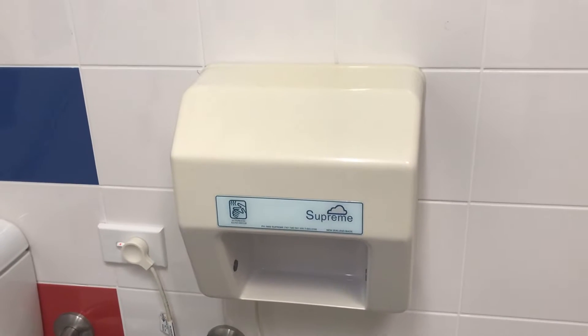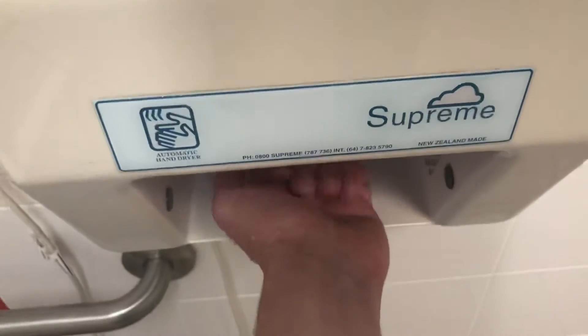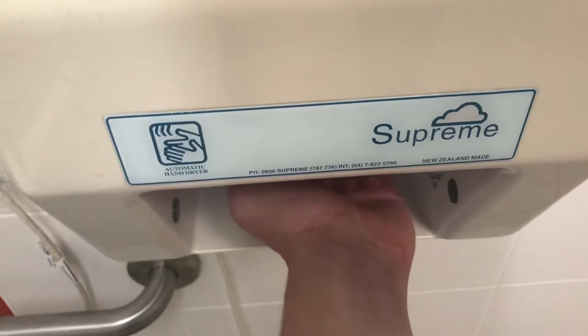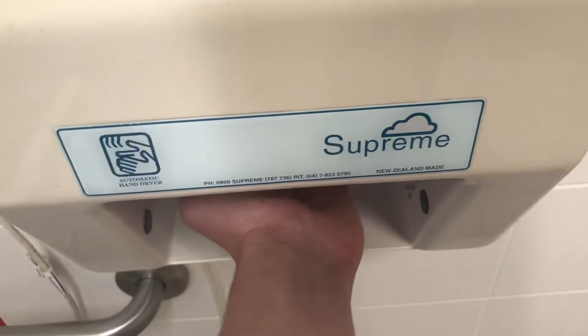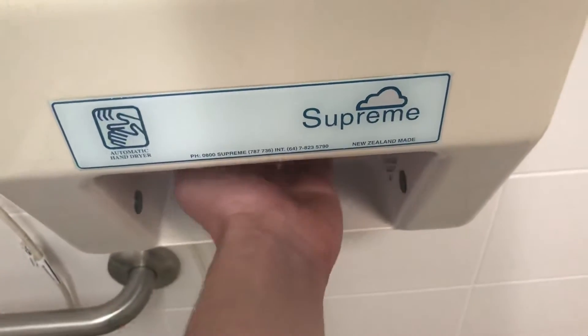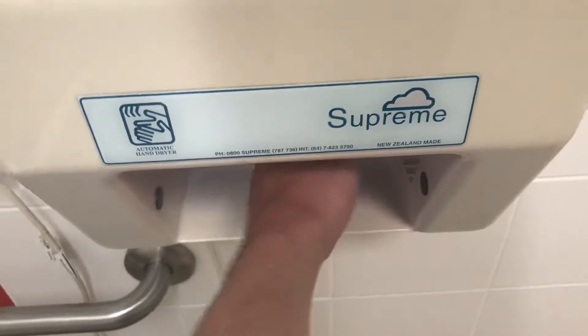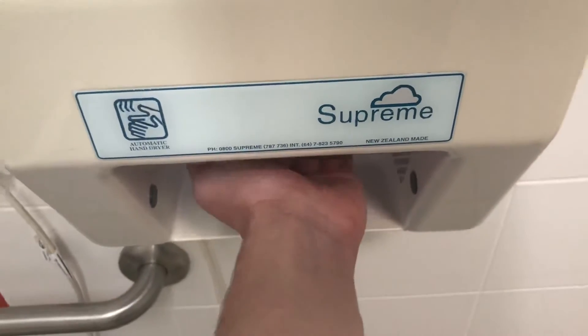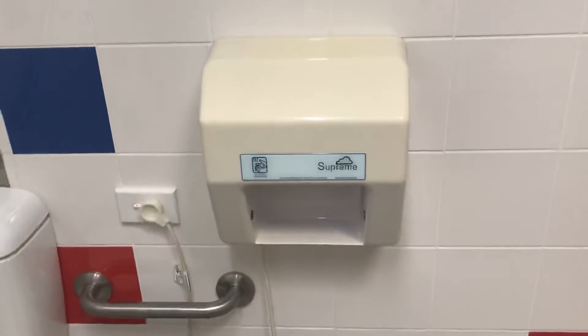Hey everyone, today we have a Rare Supreme VA101 hand dryer, as you can see. So let's start it out. Here we go. Very nice.